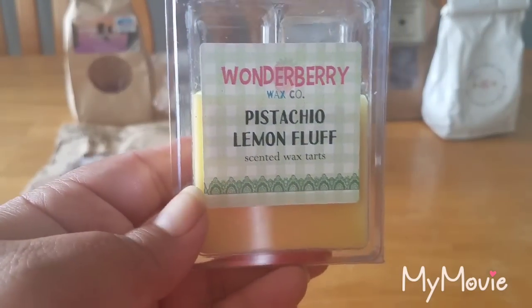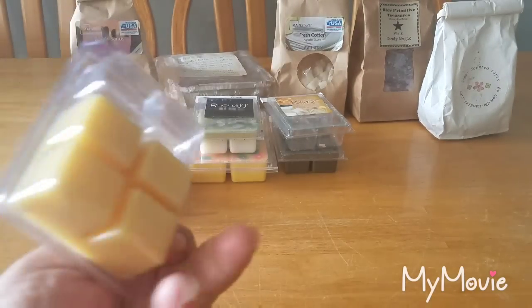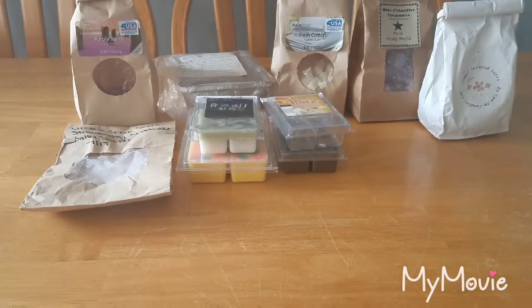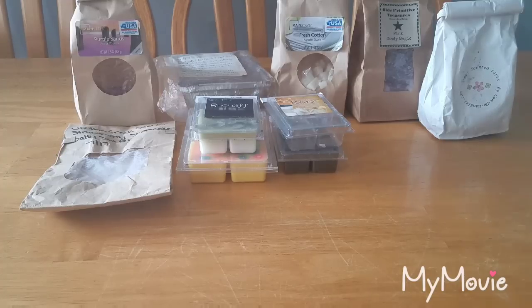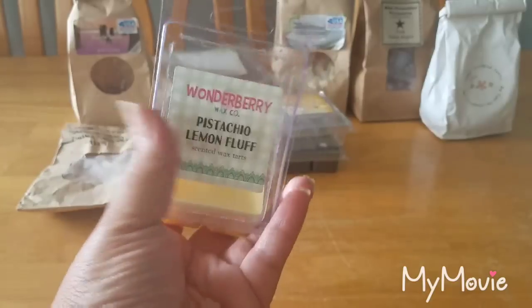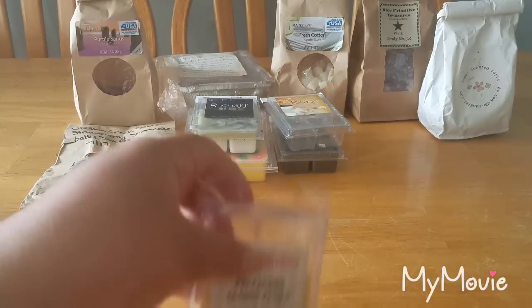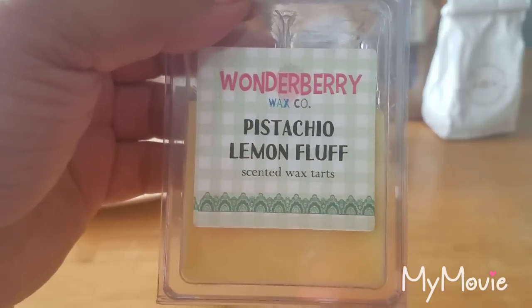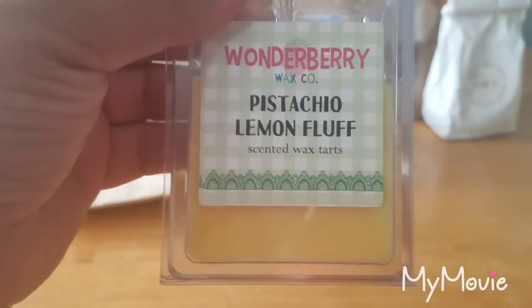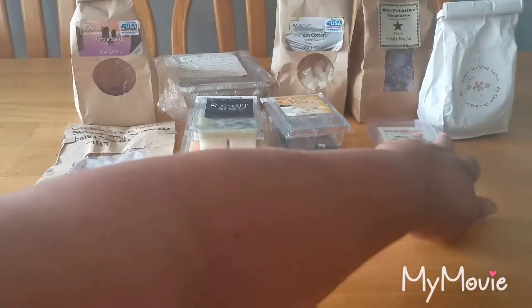From Wonderberry, I melted some Pistachio Lemon Fluff. I got this as a gift from my beautiful friend Rebecca — check out her channel, she's Ophelia Melts, subscribe if you don't already. It's such a pretty canary yellow wax. The pistachio and lemon blend really nicely together and the marshmallow fluff creams it out a bit — it's a really enjoyable scent.